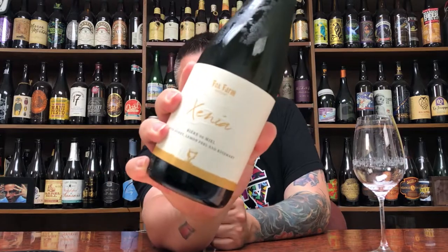How you doing YouTube? Matt MassaBeerReviews back to yet another review. A little bit of wild, funky beer, I assume. We'll read about it on the side. In the form of Fox Farm Brewing's Xena — a beer to meal with honey, lemon peel, and rosemary.